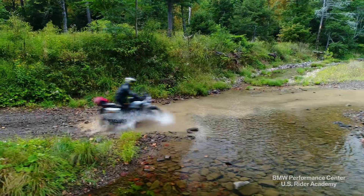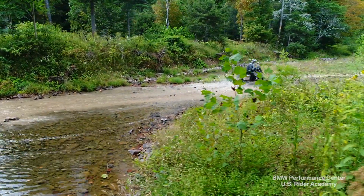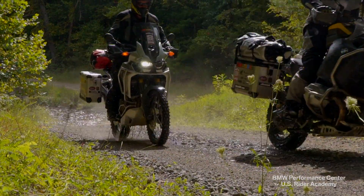On this trip, there are only three water crossings. They're right near each other and they can be a little deep. When we went through them, they weren't that deep — maybe 6 to 12 inches deep.